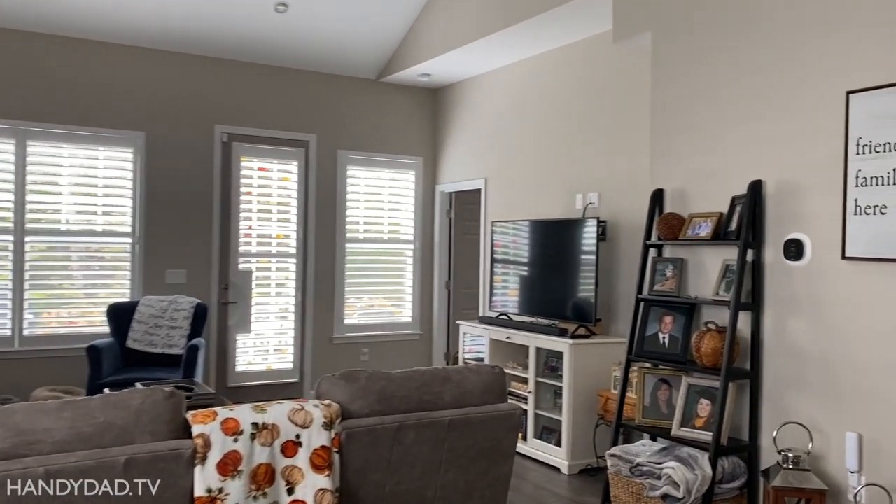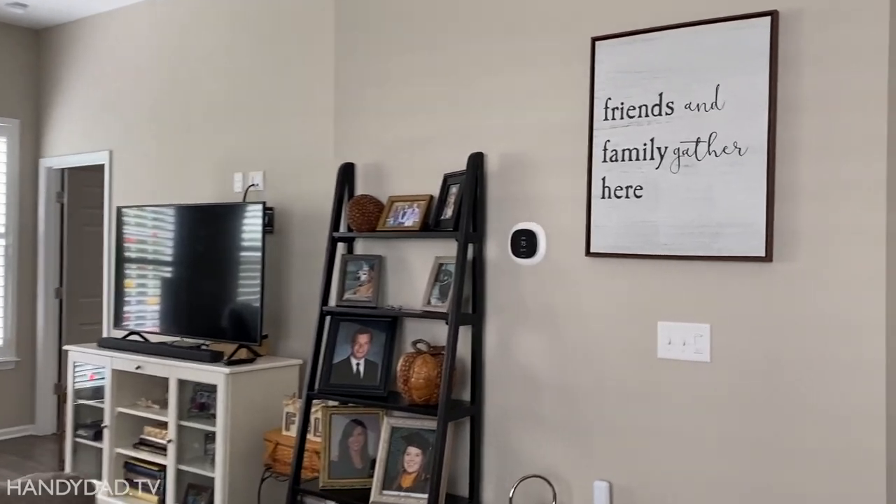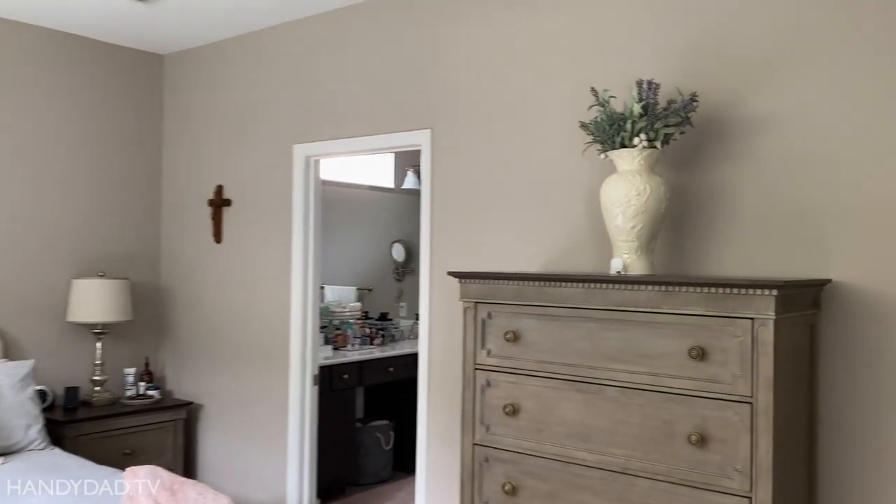This video is sponsored by Ecobee. I recently installed two Ecobee smart thermostats with voice control in my home and I put smart sensors in all the bedrooms.